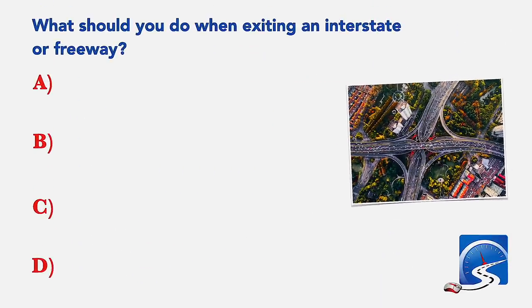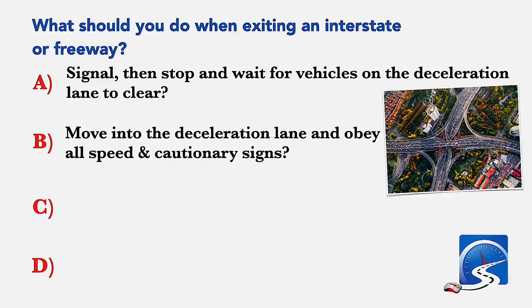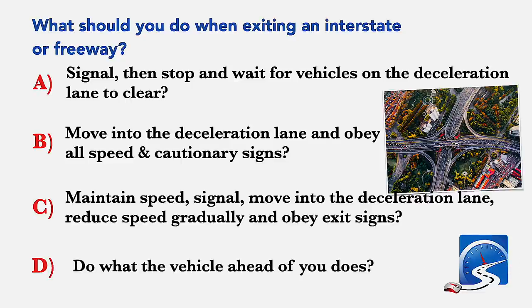What should you do when exiting an interstate or freeway? Signal, then stop and wait for vehicles on the deceleration lane to clear; move into the deceleration lane and obey all speed and cautionary signs; maintain speed, signal, move into the deceleration lane, reduce speed gradually and obey exit signs; or do what the vehicle ahead of you does. Correct answer C: maintain speed, signal, move into the deceleration lane, reduce speed gradually and obey exit signs.